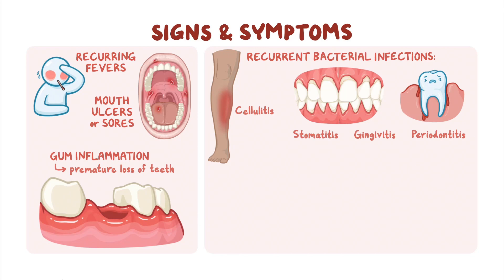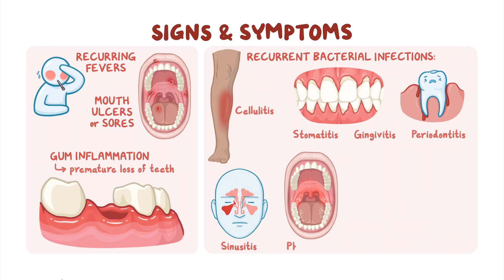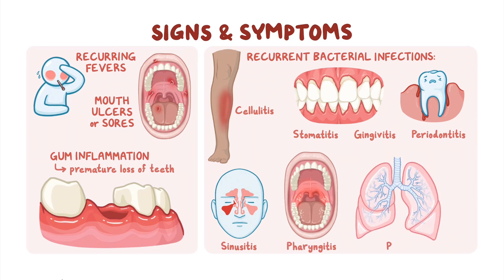There may also be infections of the paranasal sinuses, called sinusitis, the throat, called pharyngitis, and the lungs, called pneumonia.